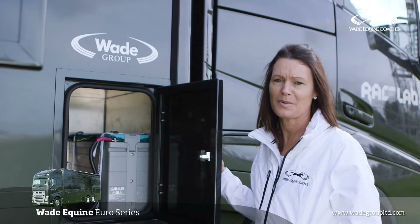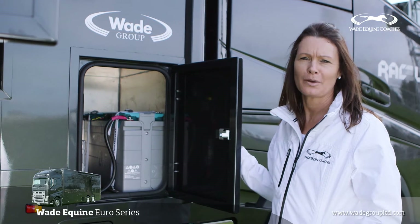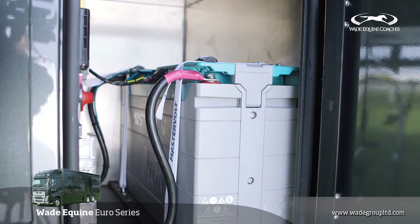We're choosing to use lithium ion batteries. This is one of the safest batteries on the market — it's able to go into Lloyd's specified yachts — and it has 280 amp hours of capacity.